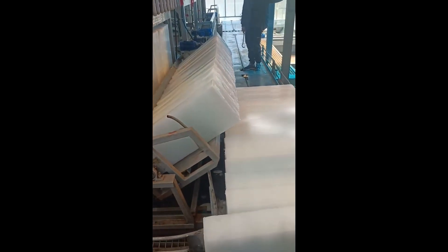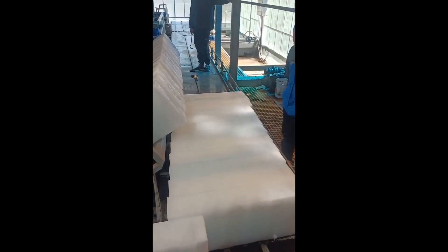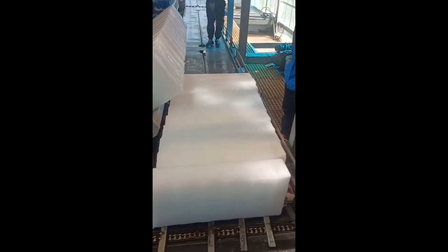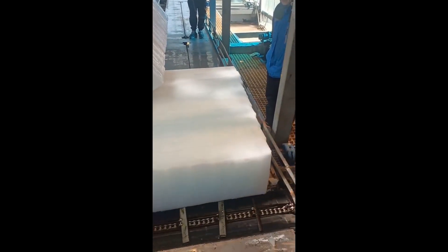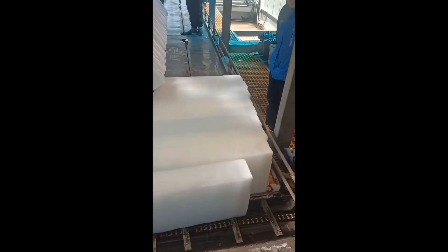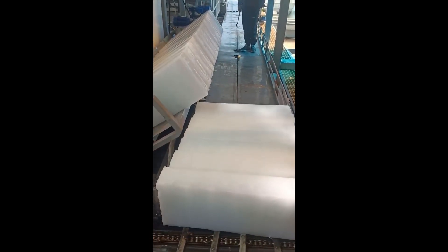Customer demand includes both block ice and crushed ice products. When the conveyor belt moves to both sides, the entire block of ice is directly transferred to the cold storage and is stacked by workers. When ice is released, it is shipped directly from the cold storage.